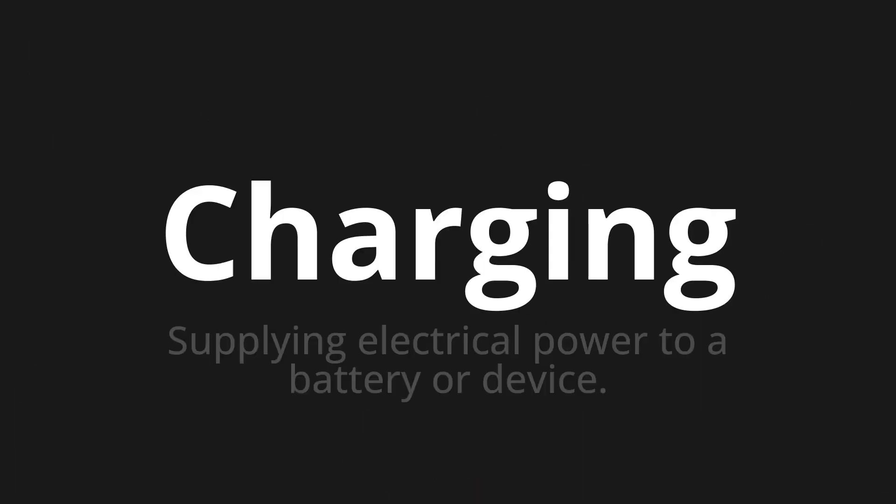Welcome to this pronunciation video. Today we will be focusing on a new word that you might find challenging or intriguing. So let's dive into today's word: Charging, which means supplying electrical power to a battery or device.